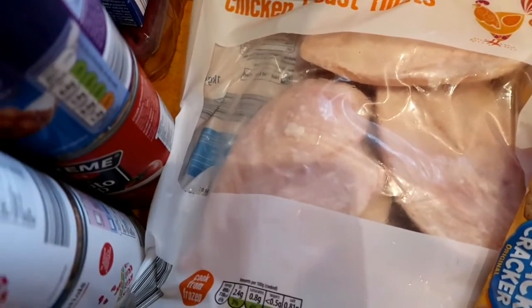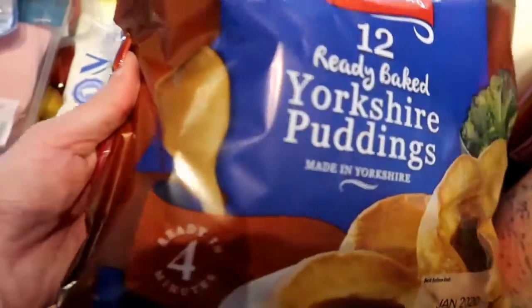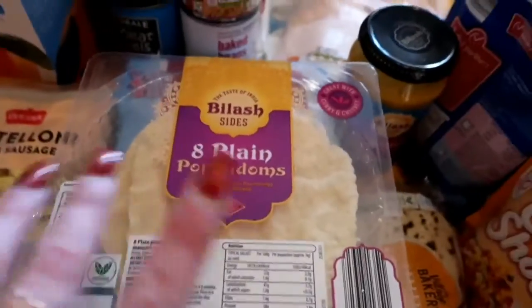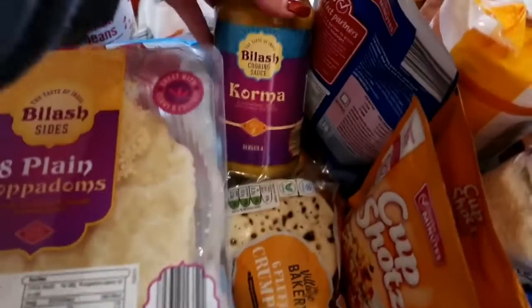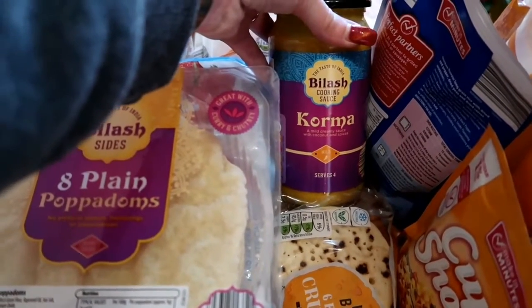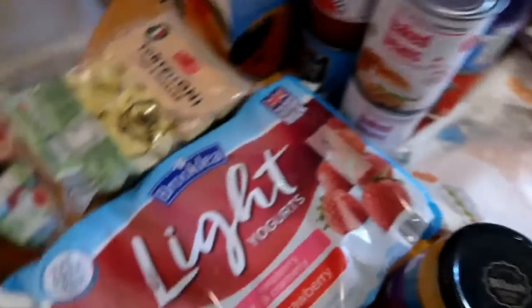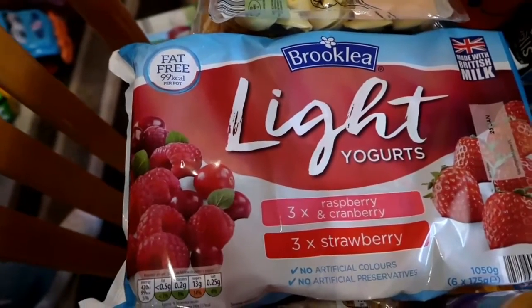I bought these frozen chicken breast fillets — ideal because you can cook them from frozen, though I usually defrost them first. We're also having a roast dinner, so there'll be Yorkshire puddings. I've got plain papadums because I'm going to be doing a quick chicken curry — we need a couple of quick meals because Madeleine's at dancing and we have a fast turnaround when we get home.